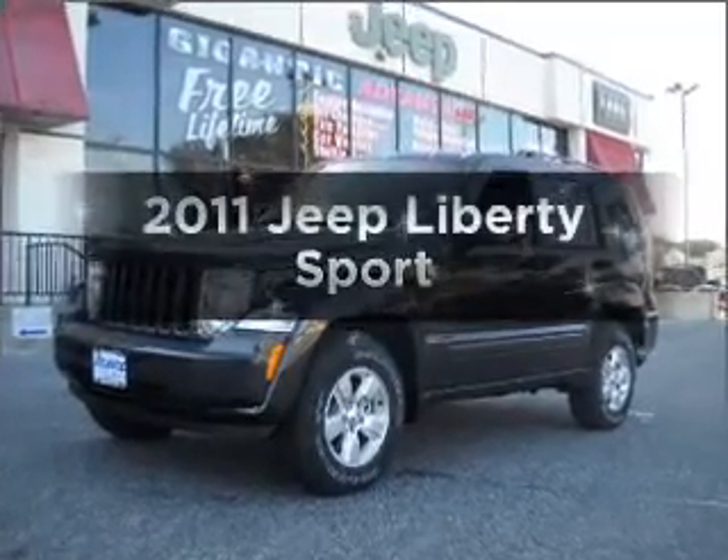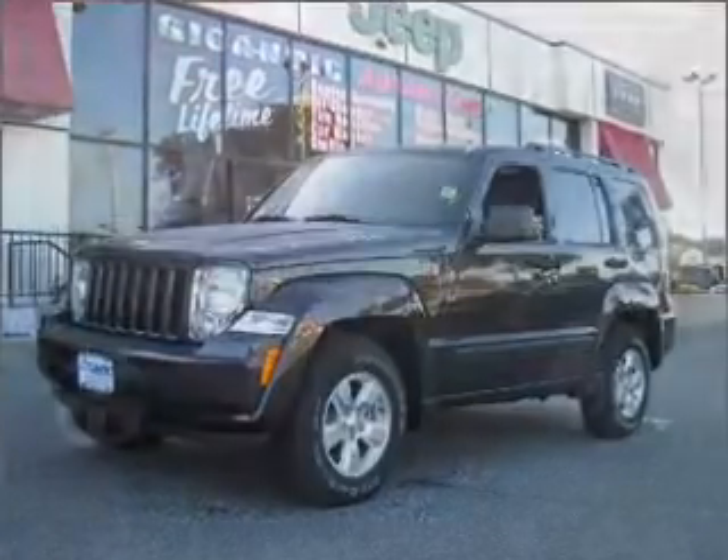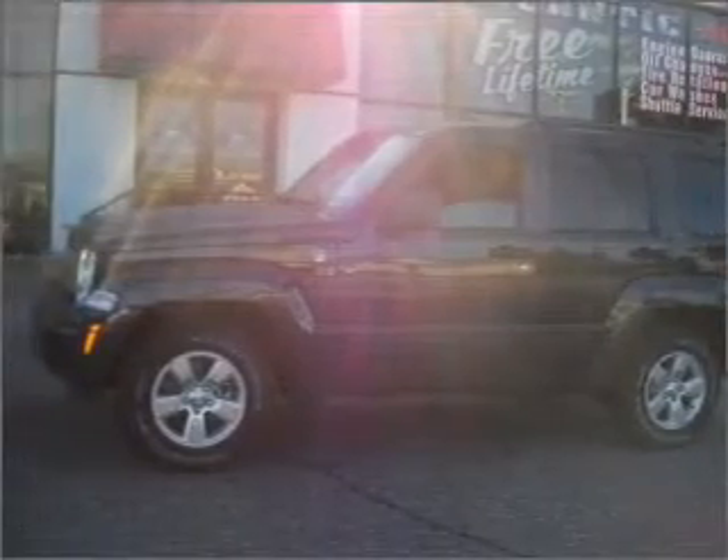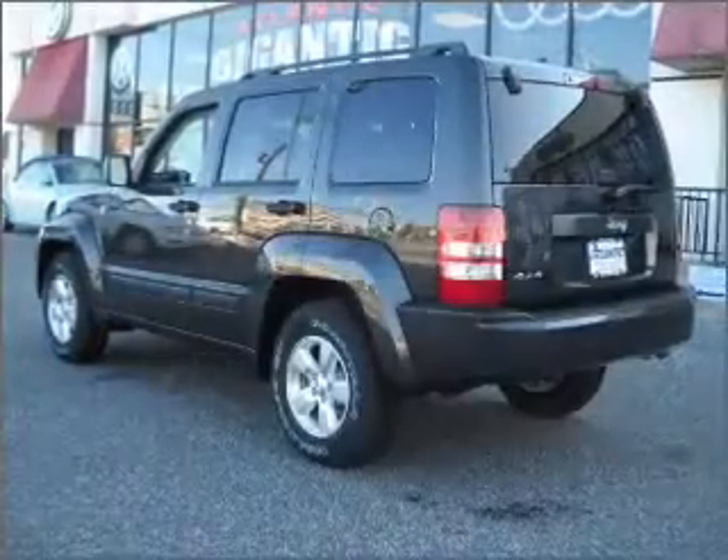Introducing the 2011 Jeep Liberty. This is the set of wheels you've been looking for. With a reliable engine connected to a smooth shifting transmission. Let us put you in the driver's seat today.